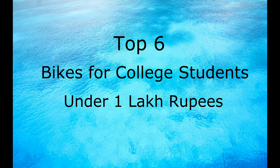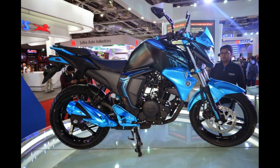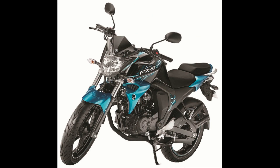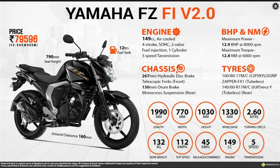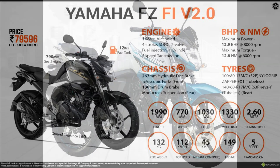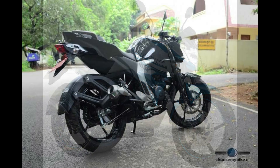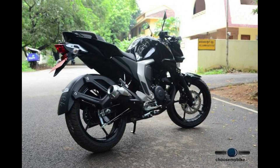Top 6 good looking bikes for college students under 1 lakh Indian Rupees. The first one in the list is the Yamaha FZ version 2. Although the FZ has been around for nearly a decade, it has a huge fan following and the version 2 bike looks awesome while retaining some of the style elements of the first generation FZ. It has a 150cc single cylinder engine producing 13.2 bhp and 13 Nm of torque, mated to a 5 speed transmission. It is one of the most popular 150cc bikes among youngsters in India.